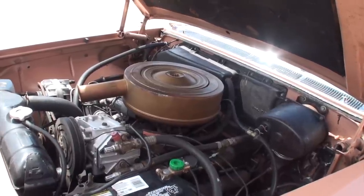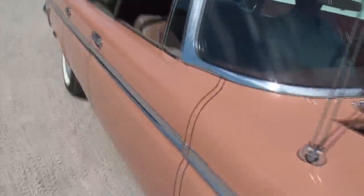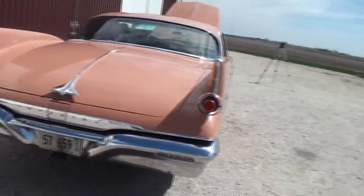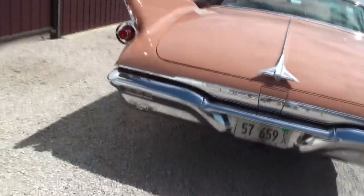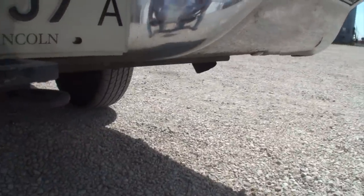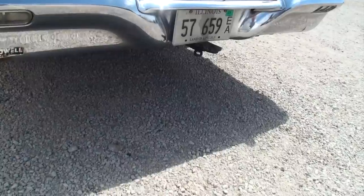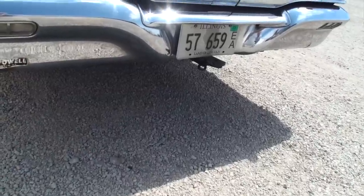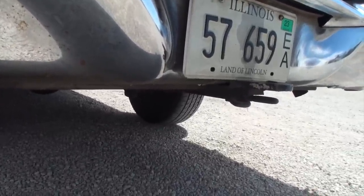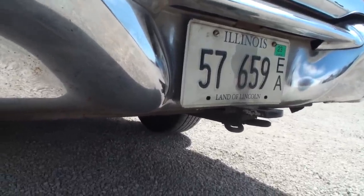Barry starts it up and gives the horn a beep. Lou listens to the exhaust, then has Barry step on the brakes and give it a rev. The engine sounds deep and powerful - Lou jokes you could put that sound as your ringtone to put a baby to sleep.